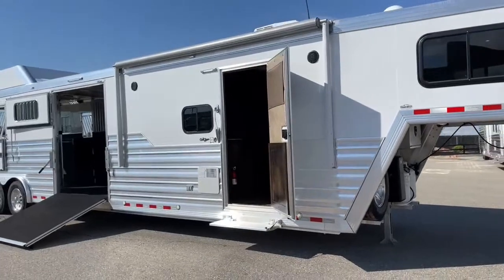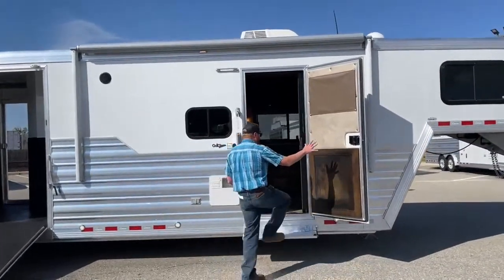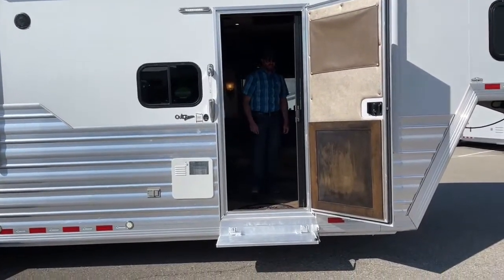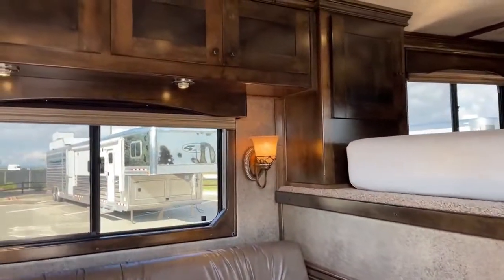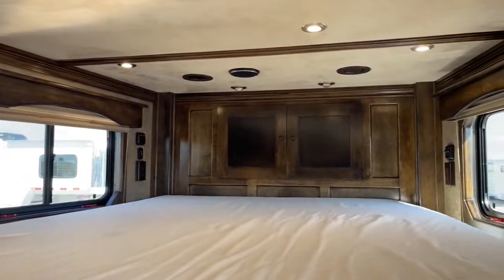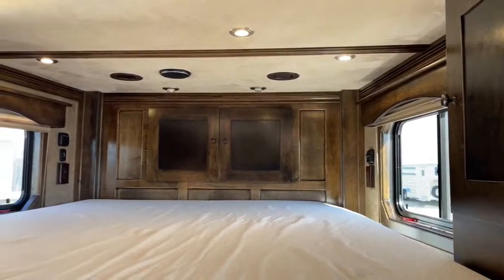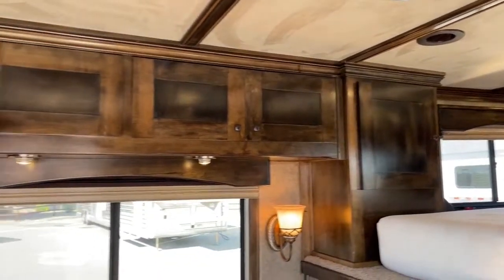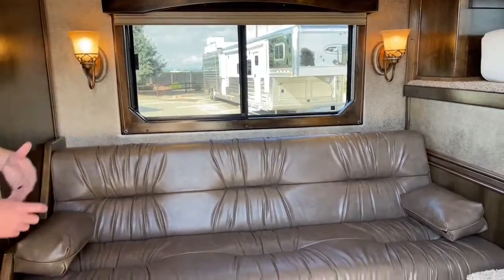This is a 13'4 straight wall by Outlaw Conversions. We have a nice heavy-duty door going into the LQ with a retractable screen to keep flies and bugs out while letting in fresh air. Inside, there's a sleeping area up in the neck with a nice memory foam mattress and a lot of storage — storage cabinets up front and on either side of the bed. Those overhead cabinets continue as we get over to the couch area, and we've got a jackknife-style sofa sleeper that folds down into a secondary bed.